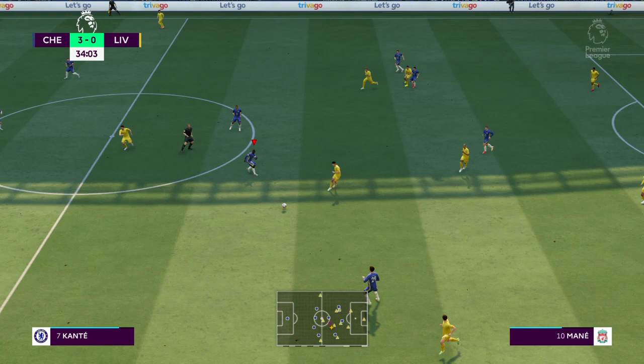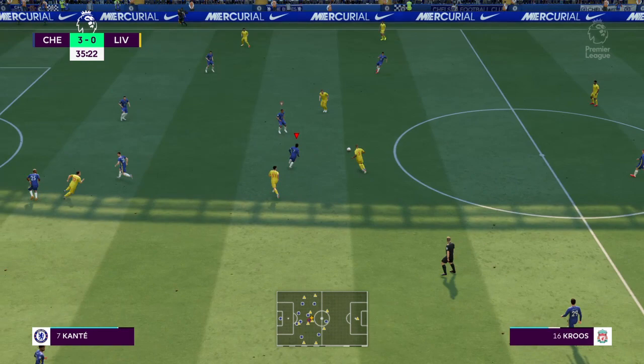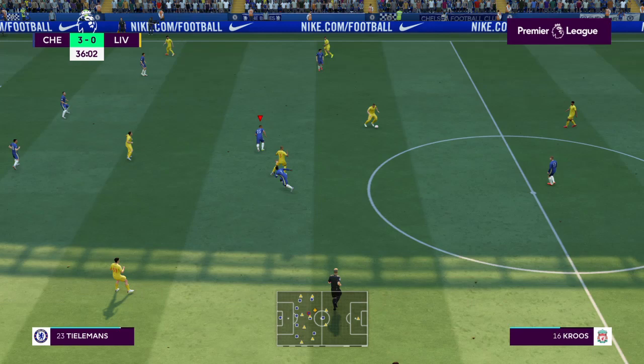Tell us about the goal that's been scored at St. Mary's. It's a goal for Southampton. The ball was pulled back from the goal line. He got over it well and was able to keep his shot down. It was a great goal. They're the first on the score sheet here with 35 minutes played. Thanks, as always, to Alex Scott.